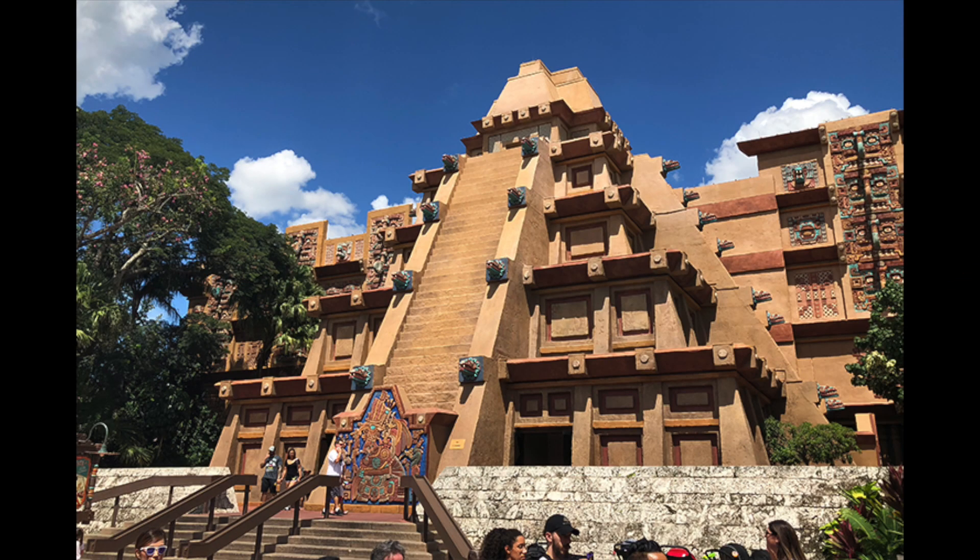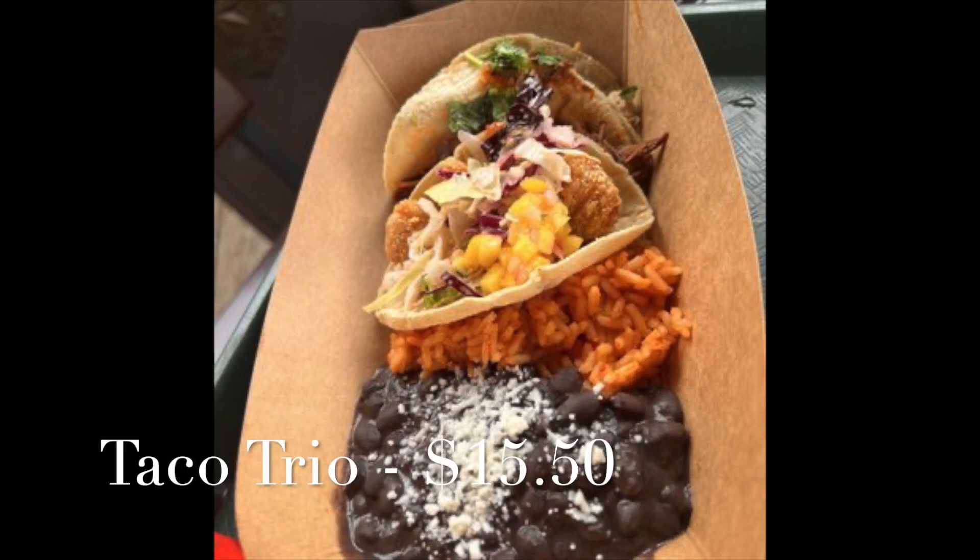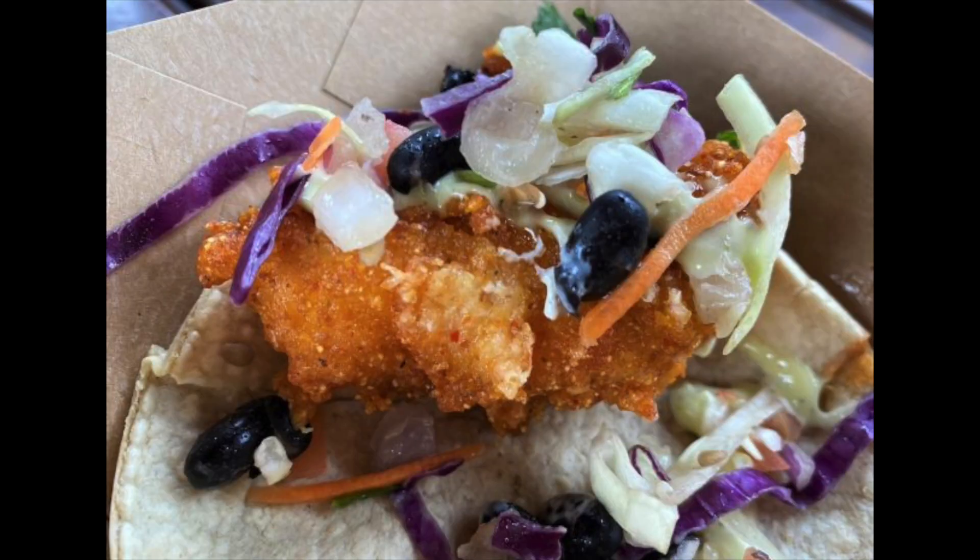Pop over to La Cantina de San Angel, the quick service spot, and pick up your favorite tacos, empanadas, and maybe a margarita. A great option they have is a taco trio for $15.50, which gives you a really good variety for your family. The trio gives you barbacoa, fish, and chicken tacos with a side of rice and black beans and queso. You can substitute the beans with double rice if you want. The fish taco with slaw and habanero aioli is amazing.